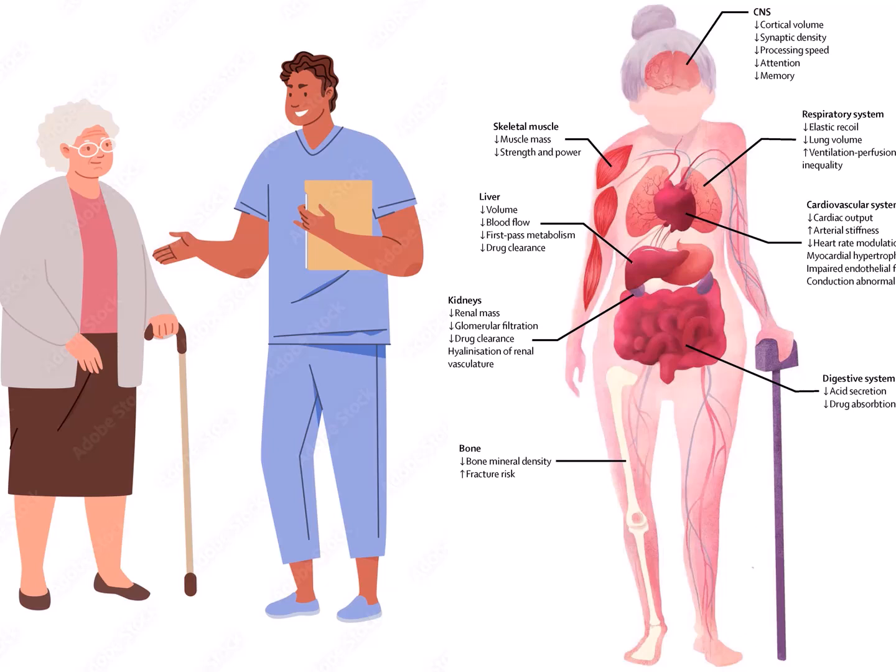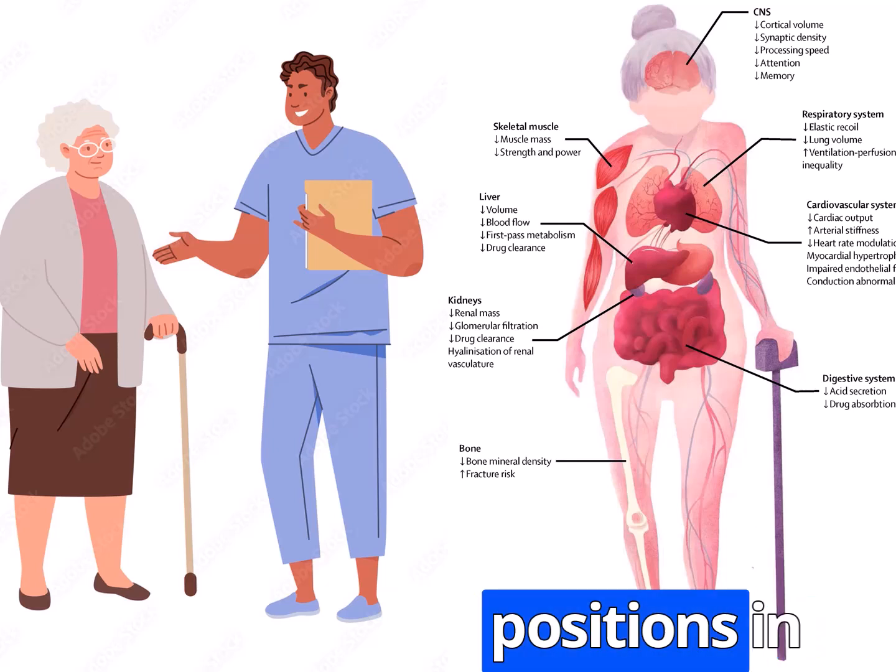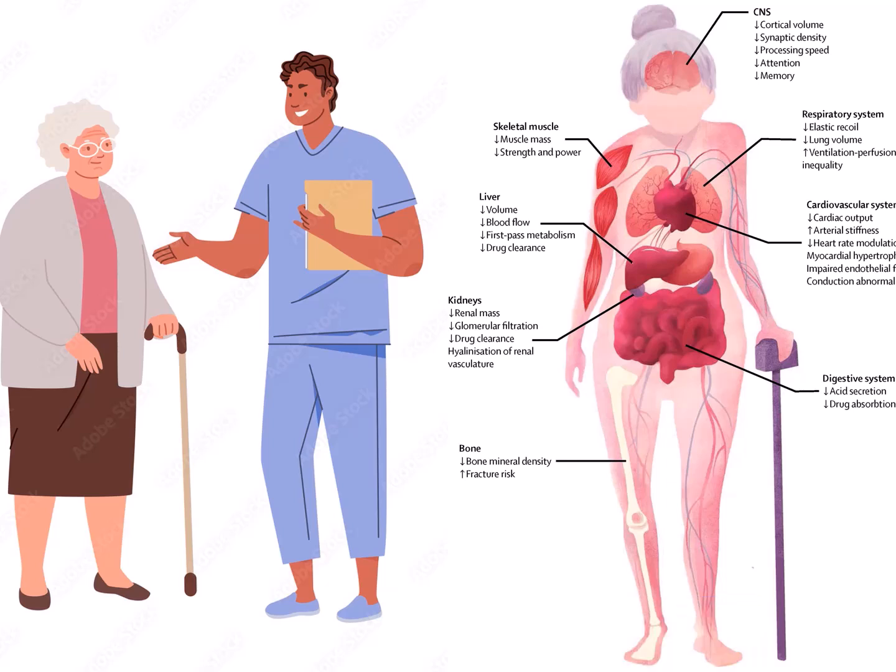Each elderly patient may have unique physical conditions that need to be considered during x-ray positioning. Before starting the procedure, assess the patient's physical limitations, such as restricted mobility, joint stiffness, or pain. This assessment will help determine the most suitable positions and the level of support required during the examination. Adapting to the patient's physical condition enhances their overall comfort and reduces the risk of injuries.